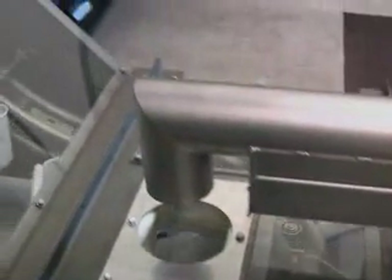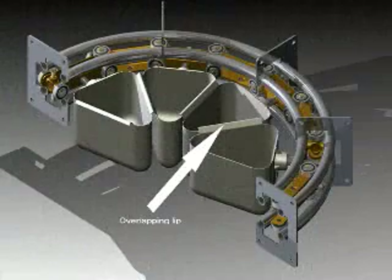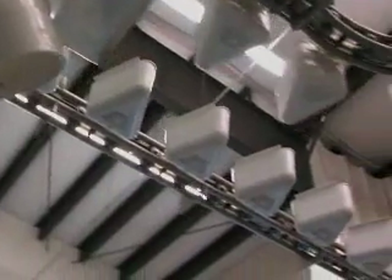In this example, triangular-shaped buckets are attached to the chain. When entering the load unit, these buckets come together with an overlapping lip to provide a clean and continuous point of entry for the product. Throughout the rest of the circuit, the buckets are spaced.